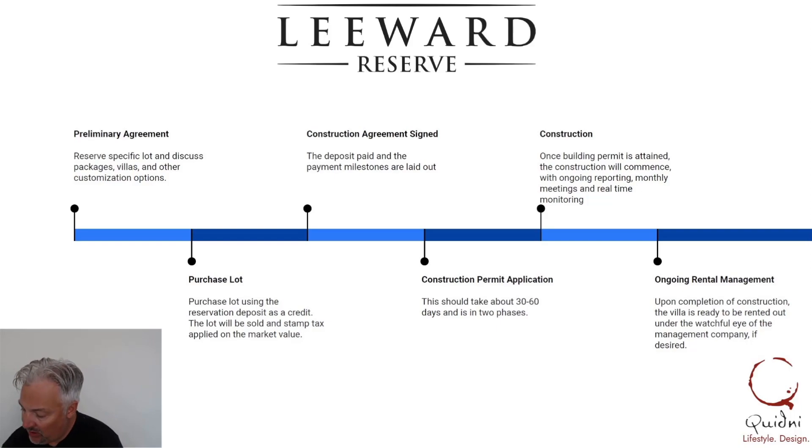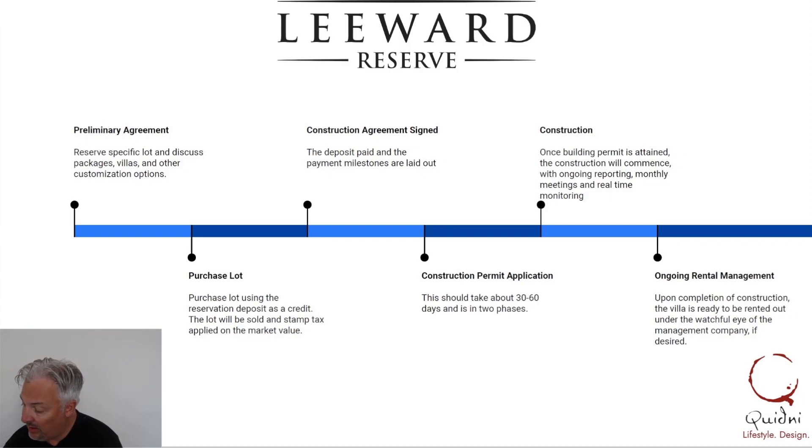The first step to lock in your lot is a preliminary agreement. This agreement is basically a reservation bond. We typically ask for $50,000 as a refundable deposit. That will lock in your lot and then we can have a discussion on a number of things — like solar panels, what sort of villa you'd like, some of the elements, furniture, finishing packages, and all that. So we lock in your lot so that you know you're not going to lose it.